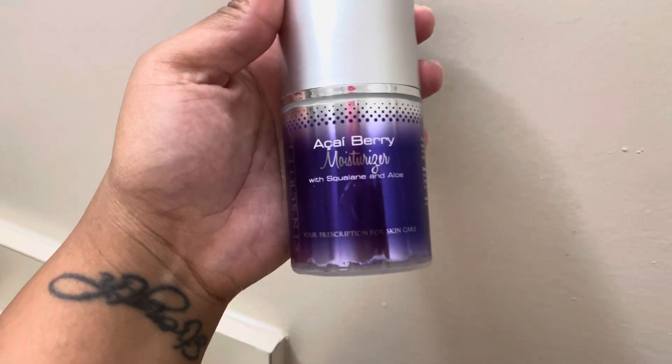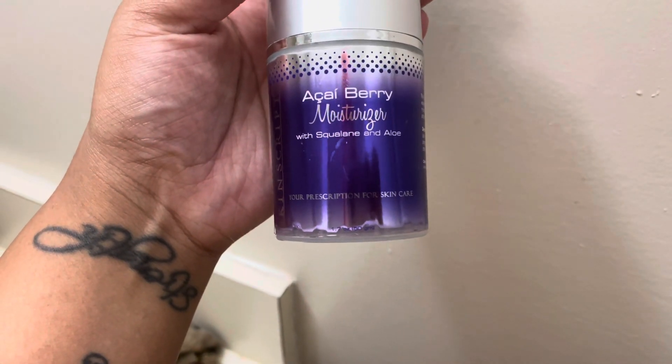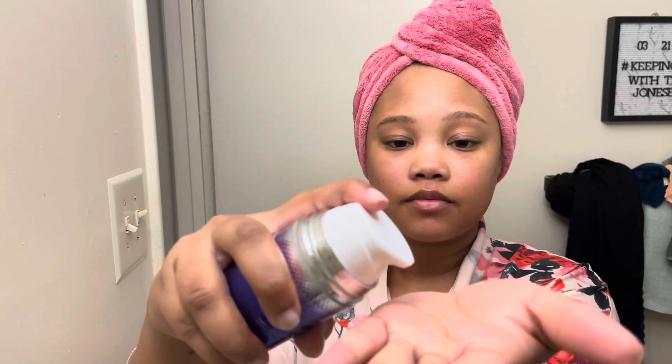Then I'm going to use my moisturizer by Skin Script — I got this from my esti bestie. I apply some moisturizer on my face and then I like to apply some lip intense treatment. My lips have been getting very dry this fall, so I like to really make sure that I'm keeping them moisturized.